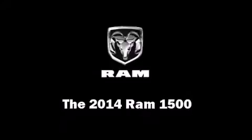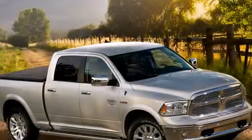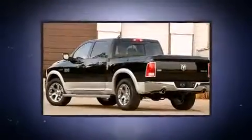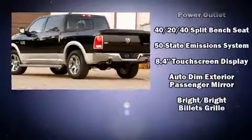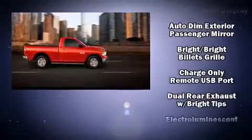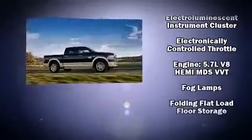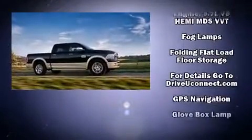Treat yourself to a test drive in the 2014 Ram 1500. It features an automatic transmission, rear wheel drive, and a powerful eight-cylinder engine. Top features include remote keyless entry, a trip computer, a rear step bumper, and an automatic dimming rear view mirror.